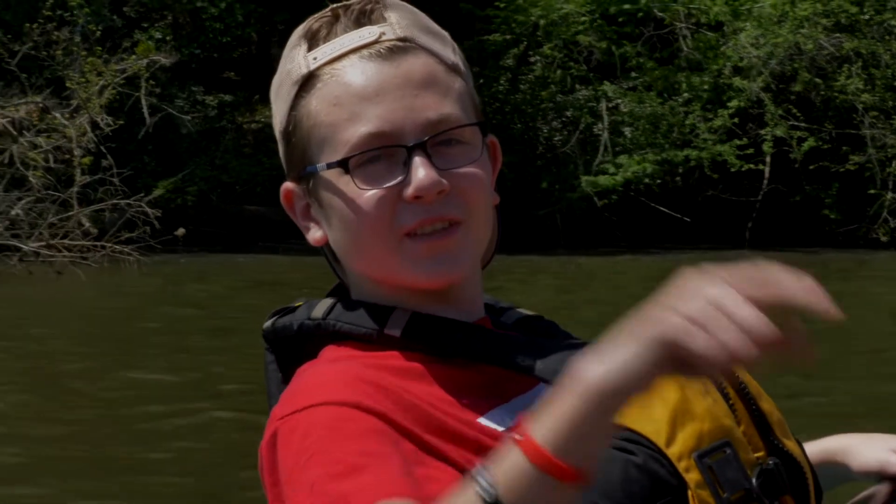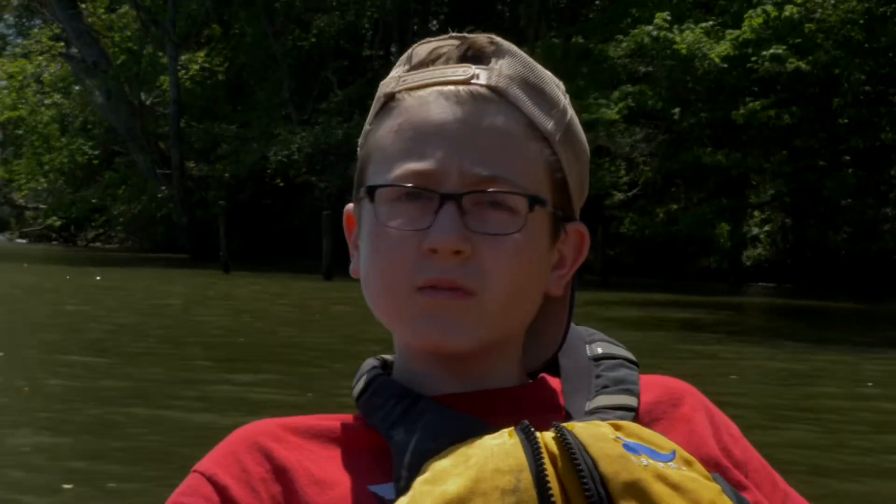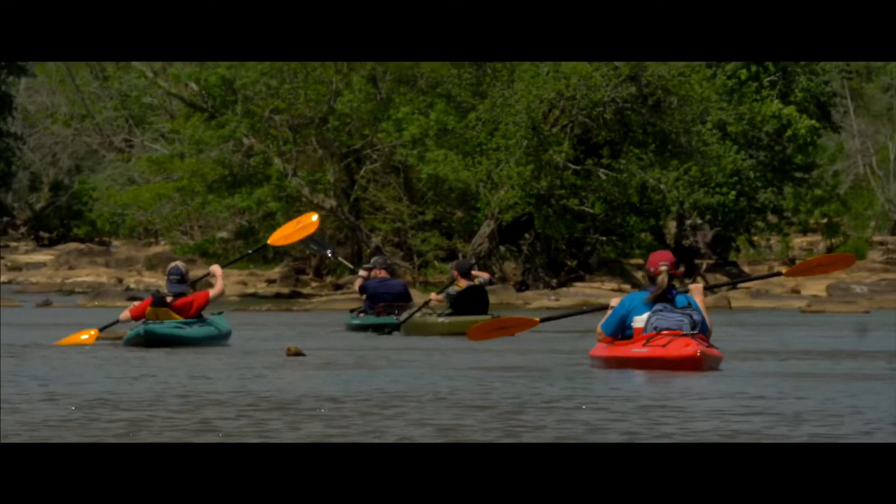What's up guys, welcome back to another video. Today's day four of exploring Great Falls. I hope you have an amazing day today. We're on Cedar Creek Reservoir, also known as Stumpy Pond.